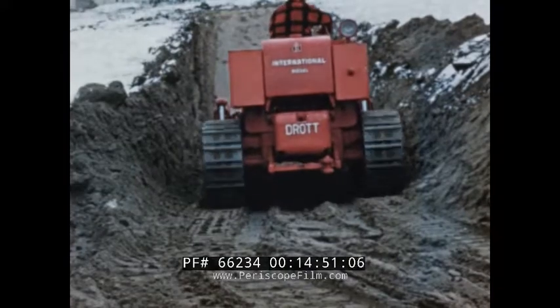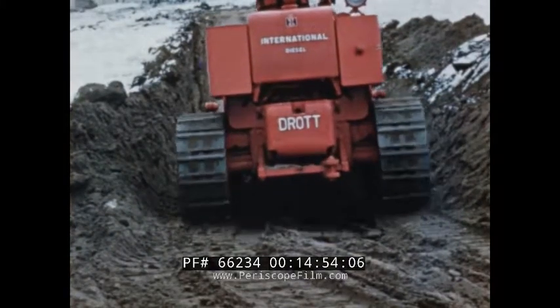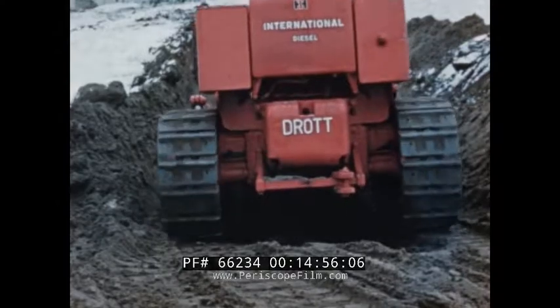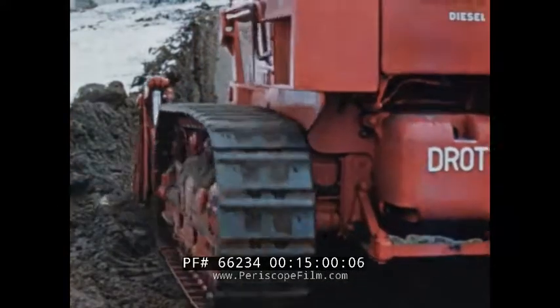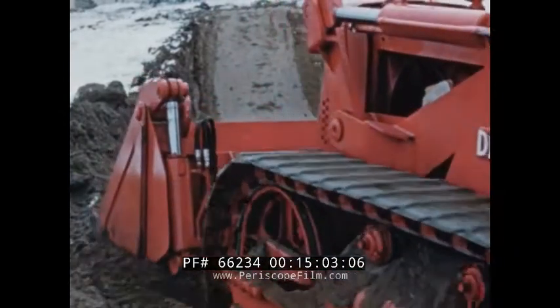Smooth out the surface area with the compaction plate on the bottom of the bucket. Or back drag with the big, broad, flat surface of the outside of the clam when you want a tabletop smooth finished surface.